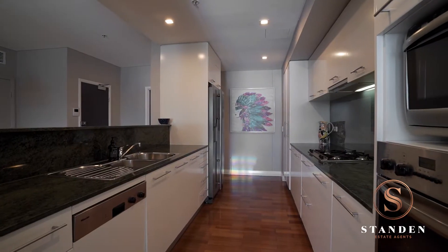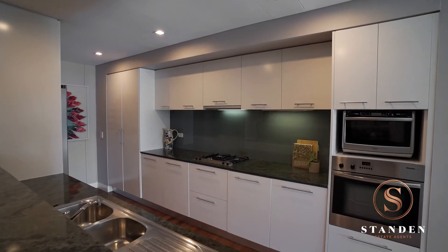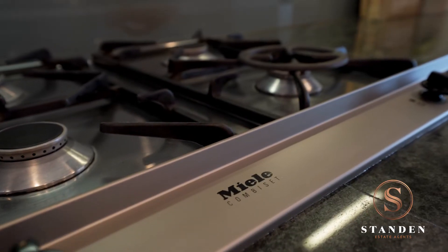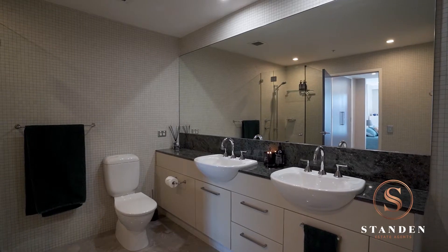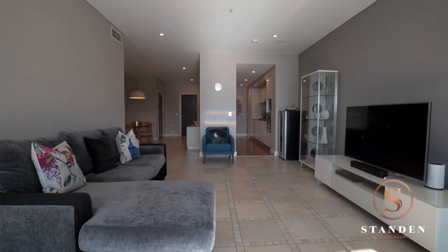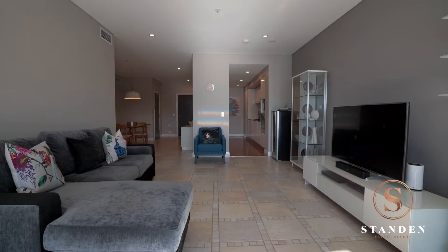The internal finishes are of the highest quality with a large gourmet kitchen, granite benches, Miele appliances, stylish granite bathrooms, high ceilings, tiled floors, ducted air conditioning and a separate laundry room.